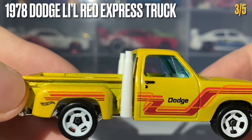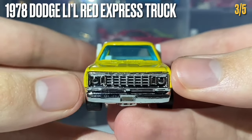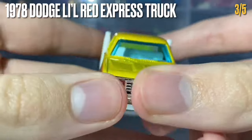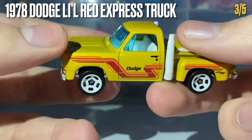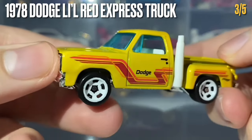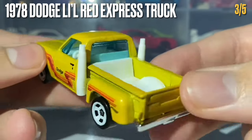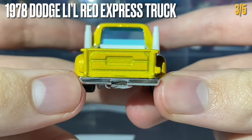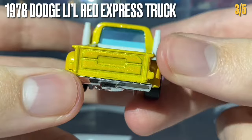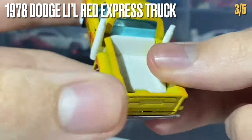The exhaust pipes are created through the white interior plastic. At the front, the entirety of the front has been created by the chrome-colored base plastic — tons of details there. The other side is the same. At the rear, there's no tampo work but plenty of details in the metal casting making it look realistic, and the rear bumper has been created by the chrome-colored base plastic.